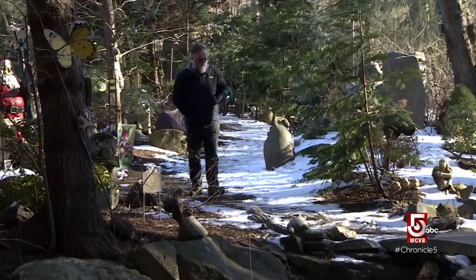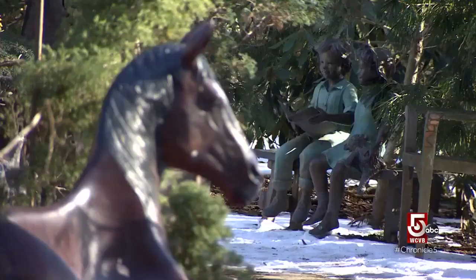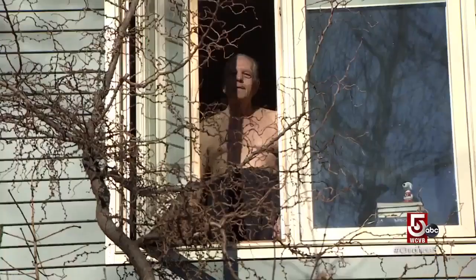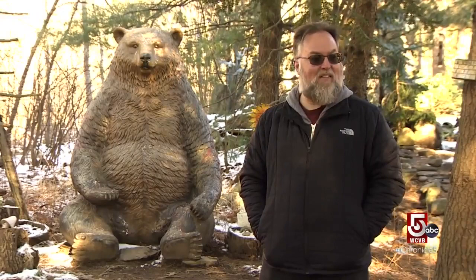Geocaches are often quite tiny, with little more than a log for geocachers to sign into. Often, caches are placed in notable locations. This one, found in a clearing in the woods of Shrewsbury, is filled with whimsical art objects. We learn their secret garden is the work of an artist who lives in a home at the edge of the forest — Chief Joseph. This is actually one of the first ones I found, and when my kids were little, they loved coming out here.